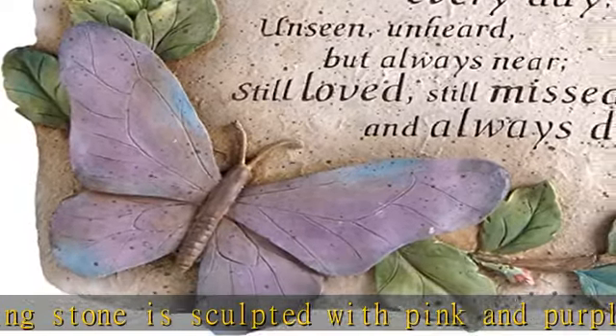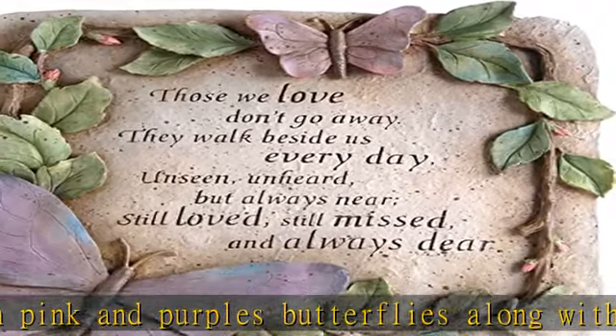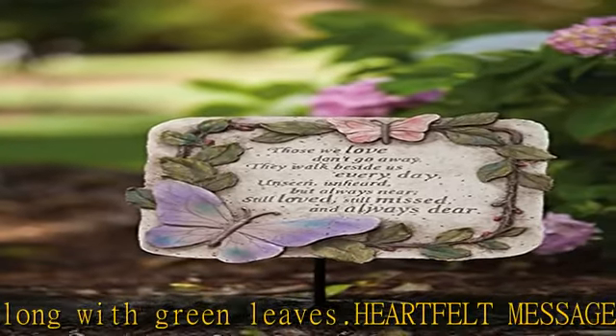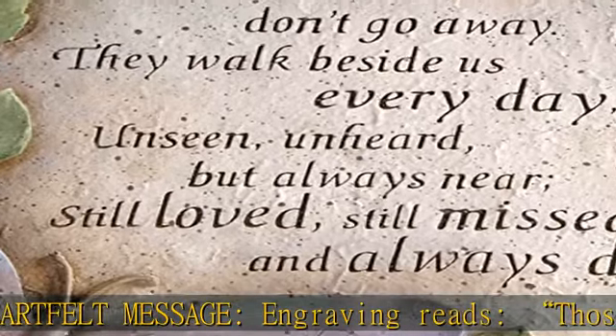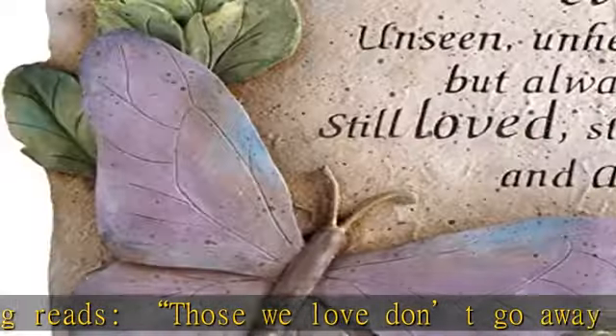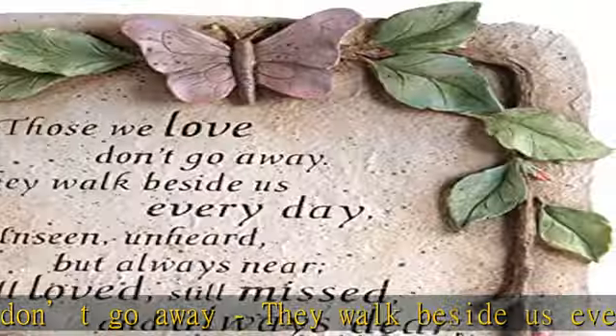Keep anywhere — this memorial stepping stone is indoor/outdoor safe and treated with a special finish for protection against the sun and weather. This garden accessory functions beautifully in any space. Place flat on a garden ground, along a pathway, by the front door, or on a patio or deck. It can also be propped against a tree or flower pot.